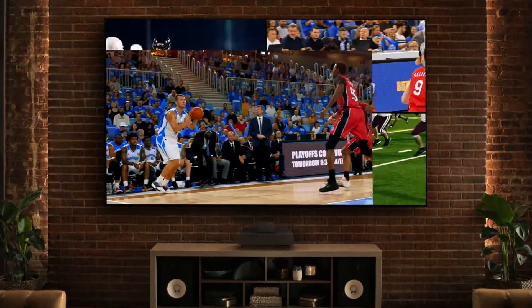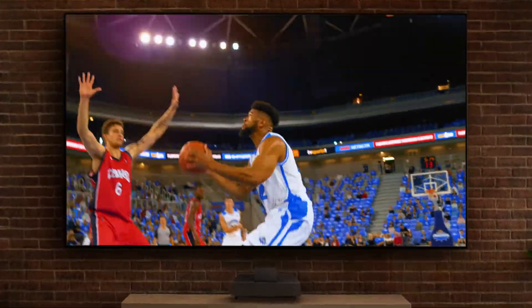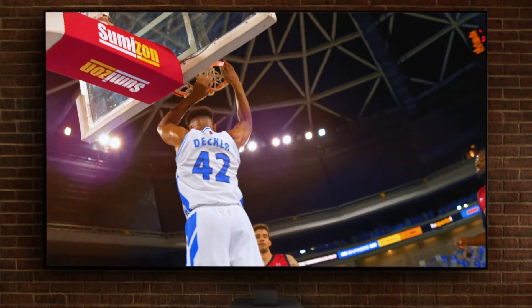120 inch mega screen, bigger than four 60 inch flat panels, and new laser 4K Pro UHD technology for a stunning bright picture.